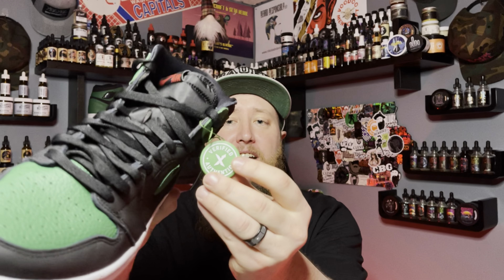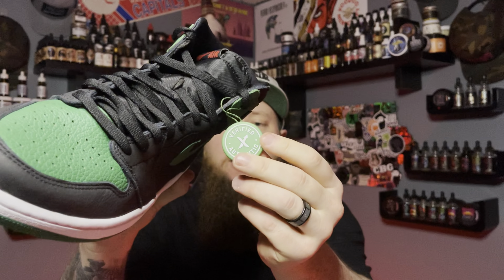StockX has all kinds of cool things on there — really rare stuff. They've got sneakers, streetwear, collectibles, watches, and handbags. What I use it for is sneakers, and you have the ability to buy and sell on StockX. They've got a great variety — your Jordans, Nikes, Yeezys, Adidas. The nice thing is it is a resale marketplace, so these are going to be a little bit higher than retail. You're not going to be able to pick these up at a Finish Line or Foot Locker unless you somehow got in line first.